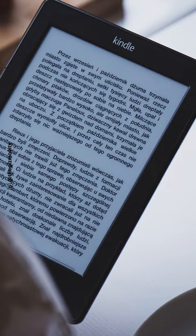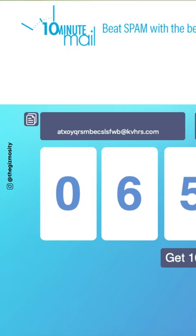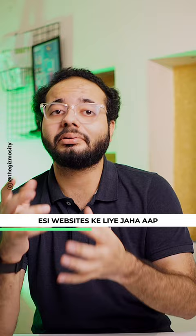Number two is 10-minute mail. This website will provide you a temporary email address where you can register for websites where you don't want to use your main ID.